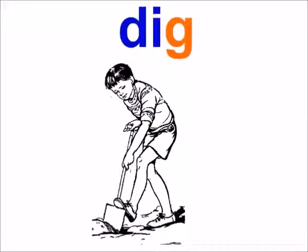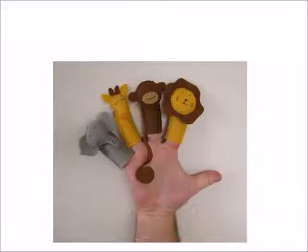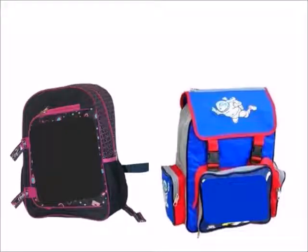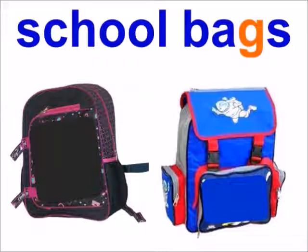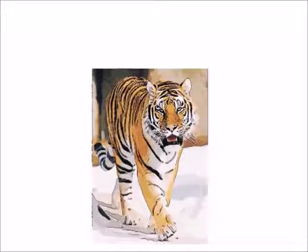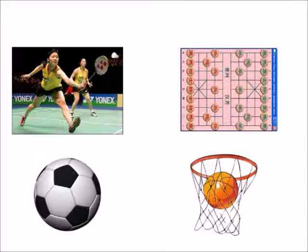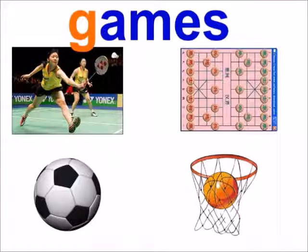Dig. Finger puppets. School bags. Games.